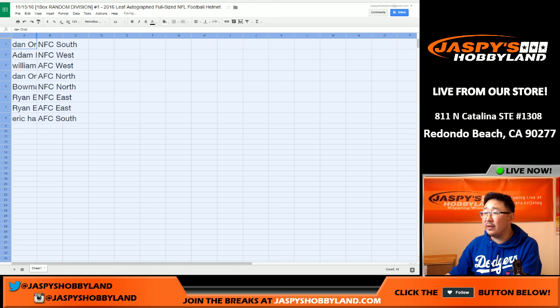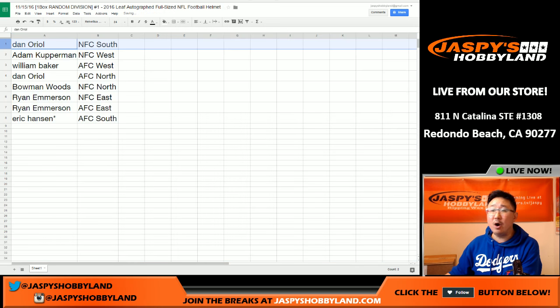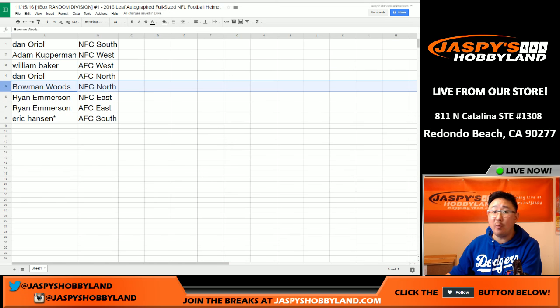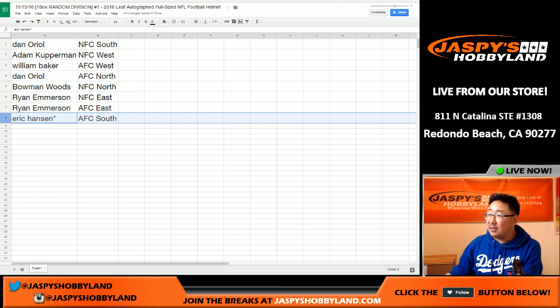Let's increase the font here. All right. So Dano, NFC South. Adam, NFC West. William Baker, AFC West. Dano with the AFC North. Bowman with the NFC North. Ryan, you have the NFC East and the AFC East. And Eric Hansen, last spot mojo, AFC South.